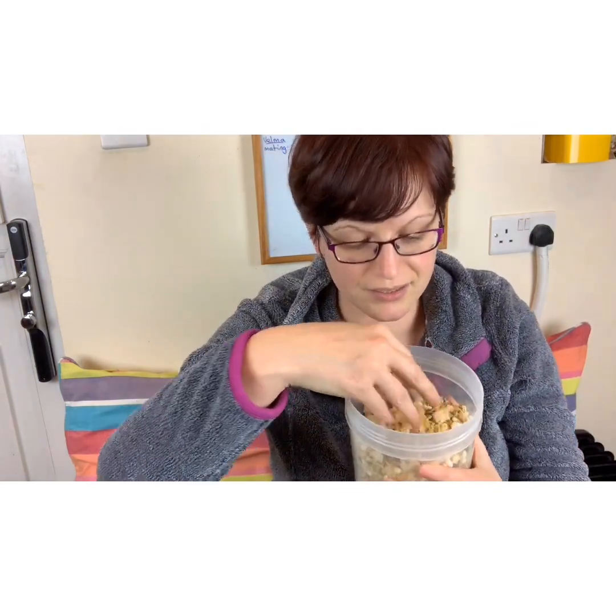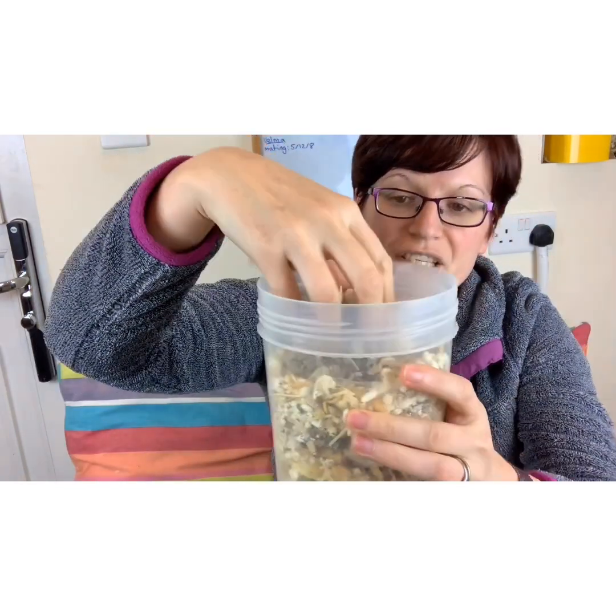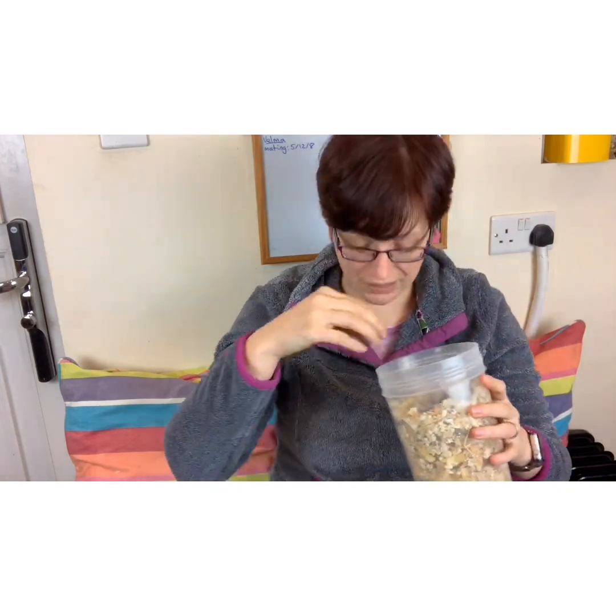When I give them extra food, I try to make it more processed. Processing works the food and makes it easier for the body to digest. If you've got normal young rats that can make them fat, but if you've got old rats, it can help them keep weight on. So I'm going to show you one of the things I call my Oldie Mix. It's a mixture of various processed grains and some oily, calorific stuff.